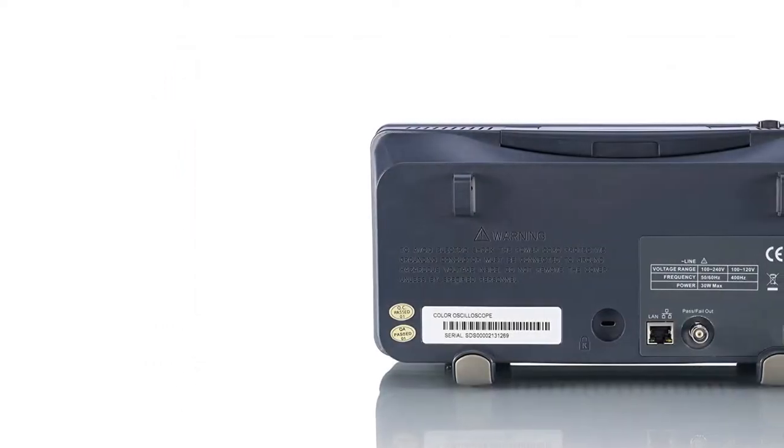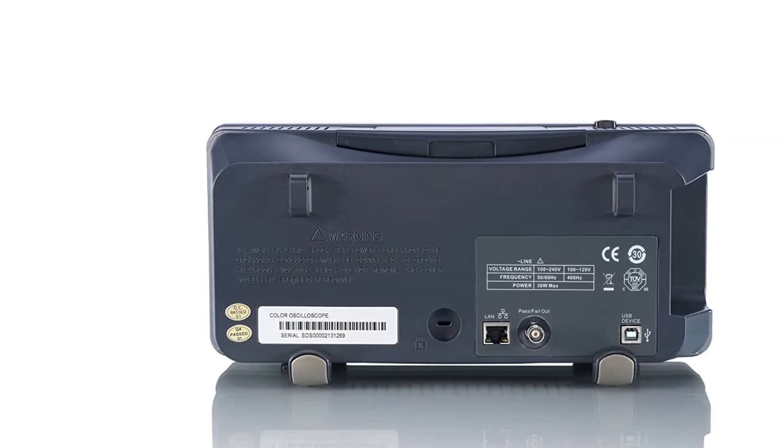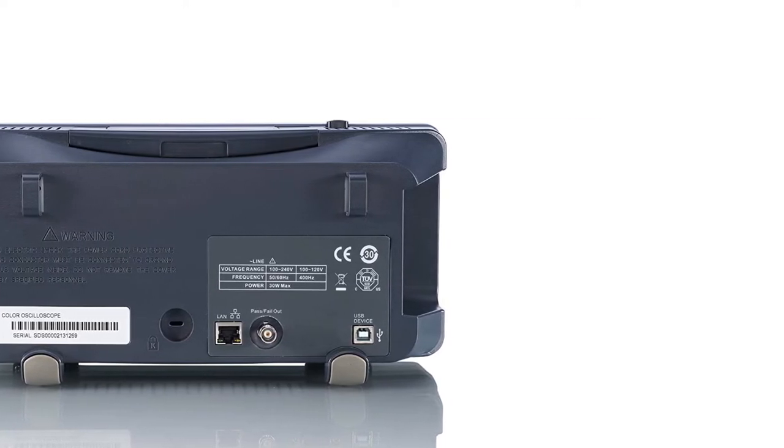The controls are smooth and easy too. The calibration is definitely good enough as well, especially for hobby use. The waveforms are pretty accurate, and customers mention they are surprised by this level of accuracy in this price range.